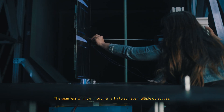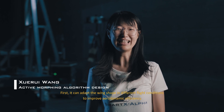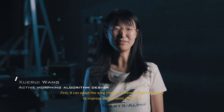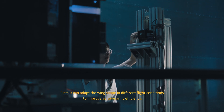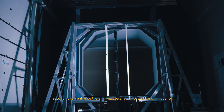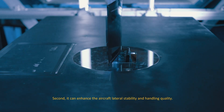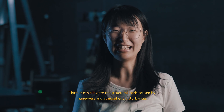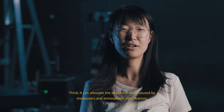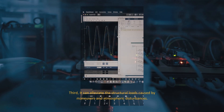The seamless wing can move smartly to achieve multiple objectives. First, it can adapt the wing shape in different flight conditions to improve aerodynamic efficiency. Second, it can enhance the aircraft's lateral stability and handling quality. Third, it can alleviate the structural loads caused by maneuvers and atmospheric disturbances.